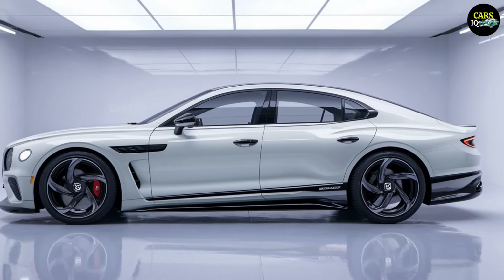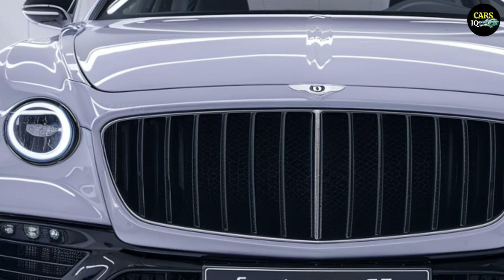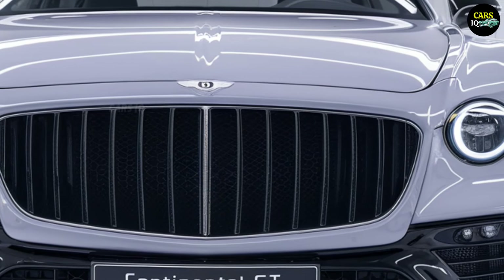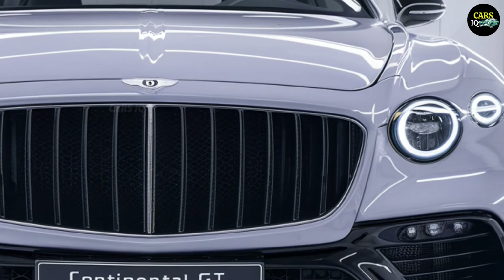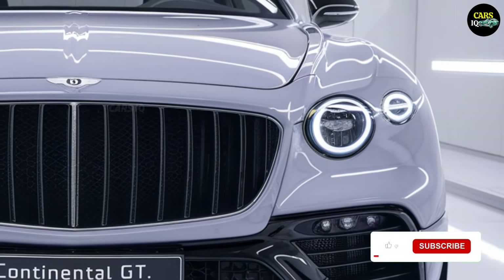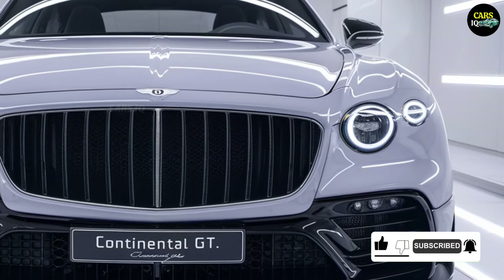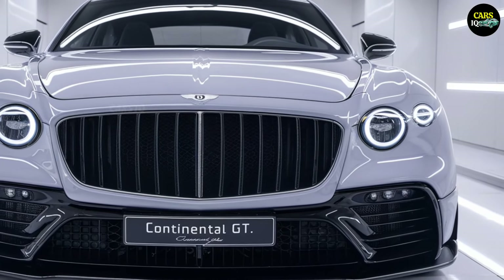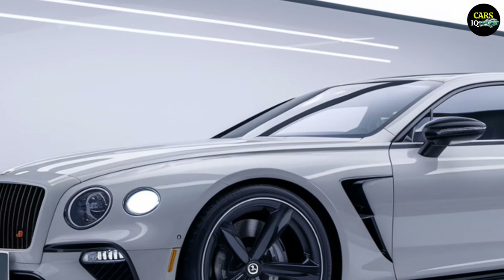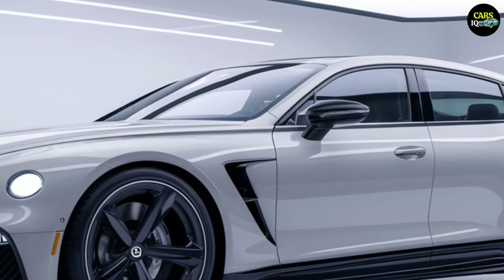Step inside and you enter a world of pure luxury. The finely selected plush leather seats and high-quality wood trims elevate every journey into a lavish experience. Every detail is crafted with precision, bringing together both restraint and extravagance in perfect harmony. With an advanced infotainment system and ambient lighting, every moment in this Bentley becomes a pleasure. Driving is no longer just about getting from one place to another — each mile makes you feel like royalty.